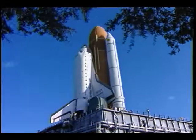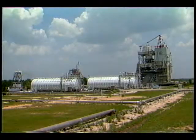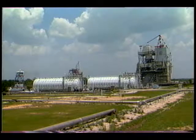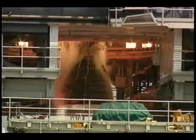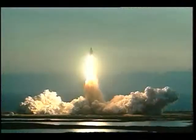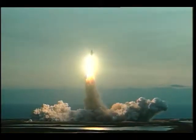The space shuttle is the backbone of this initiative and Stennis is responsible for all activities related to the development and flight certification testing for the space shuttle main engines, which power the shuttle during its first eight and one-half minutes of flight.